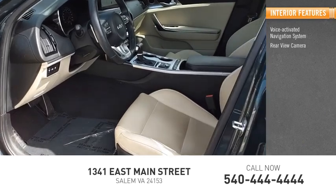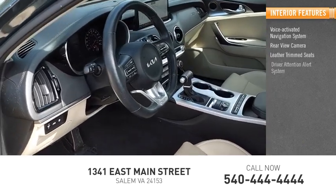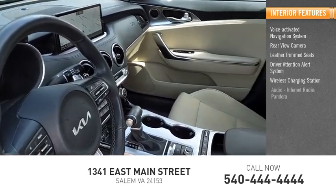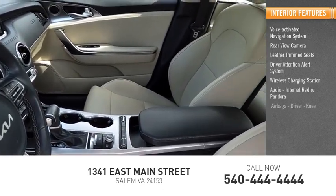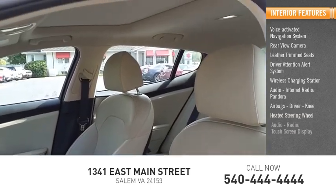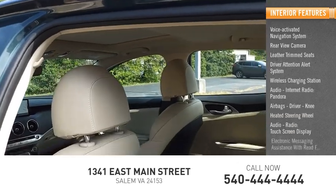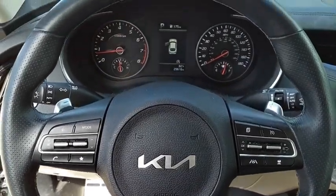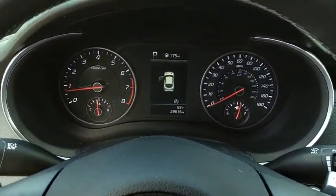Also featured are audio internet radio, Pandora, airbags, driver knee airbag, heated steering wheel, audio radio touchscreen display, and electronic messaging assistance with read function. This isn't just a vehicle — it's an experience. So stop in for a test drive today.